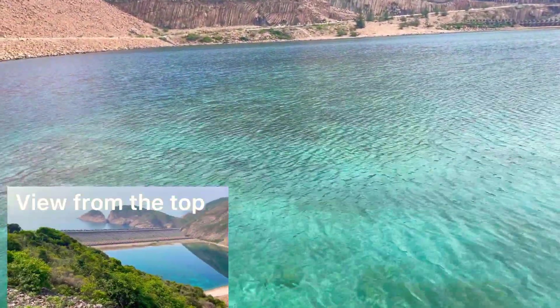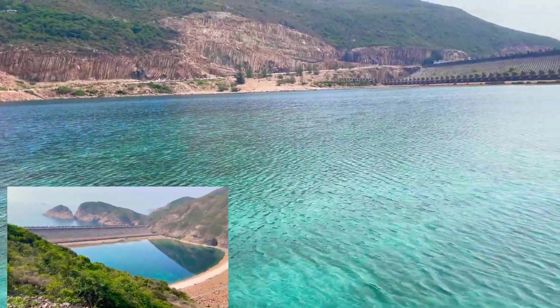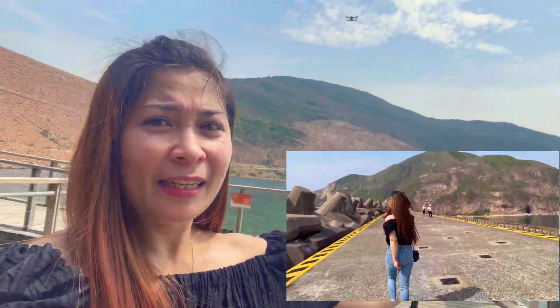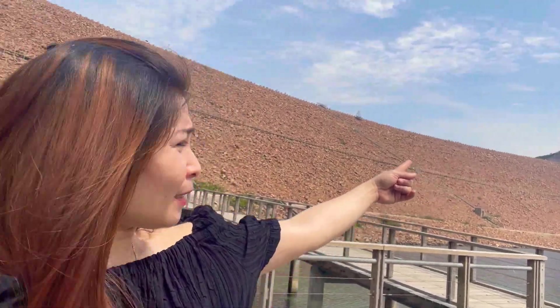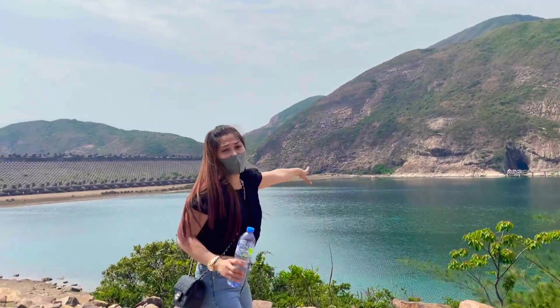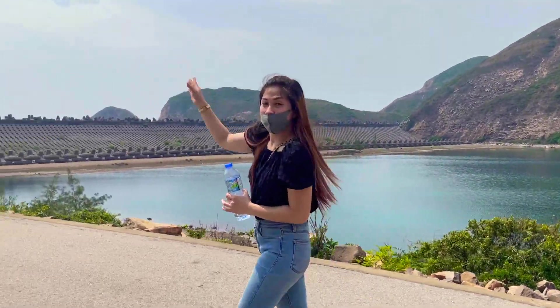These are the views you can see from the top, and we've made it here. Look at the dam structure. This is it — this is where we came from earlier. Over there is where we got dropped off by the taxi, and above that is the road. This is really amazing! The view is beautiful — look how clear the water is, and it's so peaceful here. There's a copper dam and a buffer zone, and the main dam is over there.